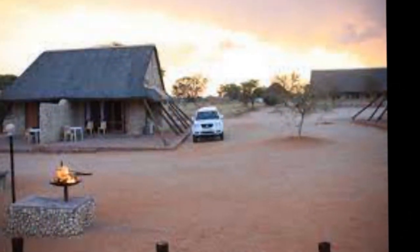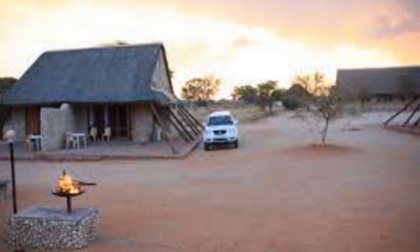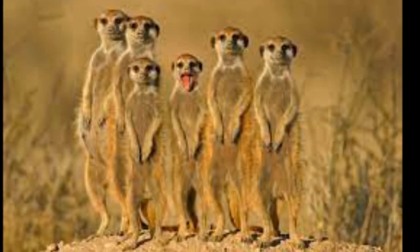Kgalagadi means 'place of thirst.' In December 2015, media reports claimed that rights for gas fracking in more than half of the Botswana portion of the park had been sold. The Botswana government later refuted these reports.